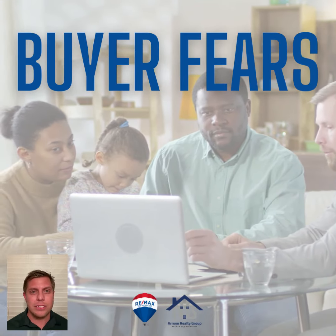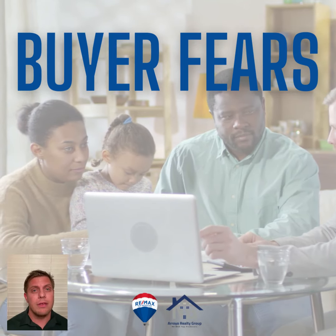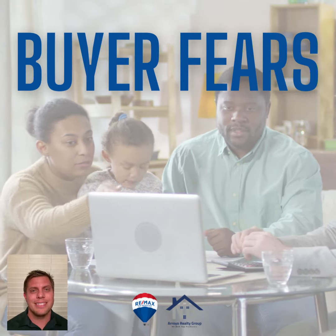So if you have questions, or maybe you know somebody that does — maybe it's a neighbor, a friend, or someone you work with — feel free to share my information because I'm happy to help. Hopefully we'll talk soon. Take care.